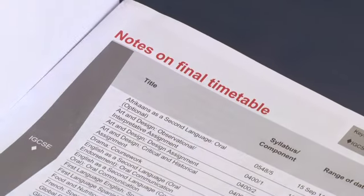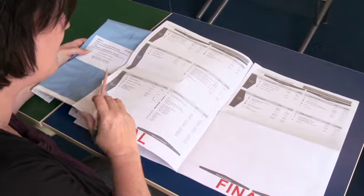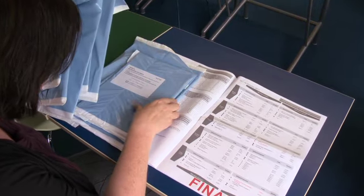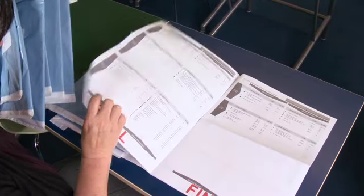Before you store your question papers, check the unopened packets against the timetable to make sure you have everything you need. It is also a good idea to sort them into timetable order. Do not open the packets until the time of the exam.